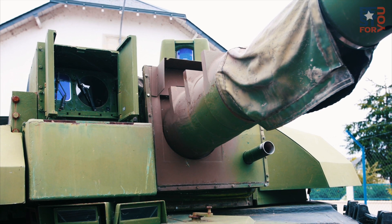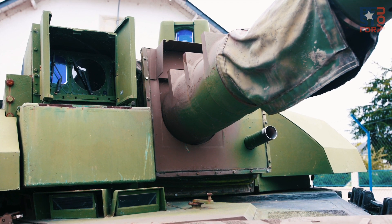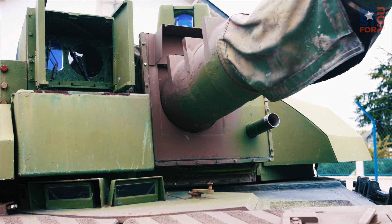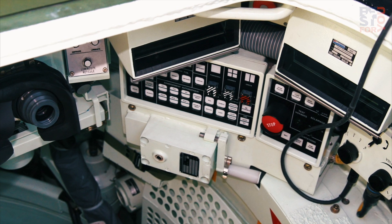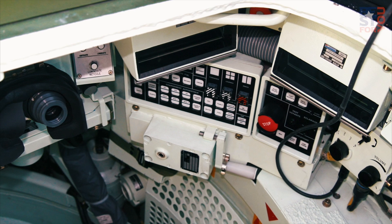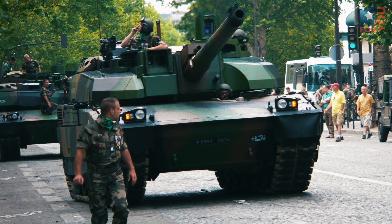The tank is unusual for a western-designed MBT in that it uses an auto-loader. This auto-loader is very fast and can reportedly load up to 12 rounds a minute for the 120mm smoothbore gun. An all-digital fire control system allows the gunner to pick out six targets and engage them all in a little over 30 seconds. Thermal sights and laser rangefinders help in identifying and targeting the enemy as far out as 4 km.